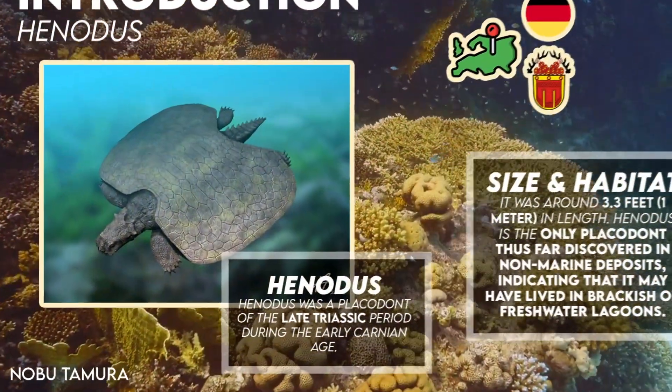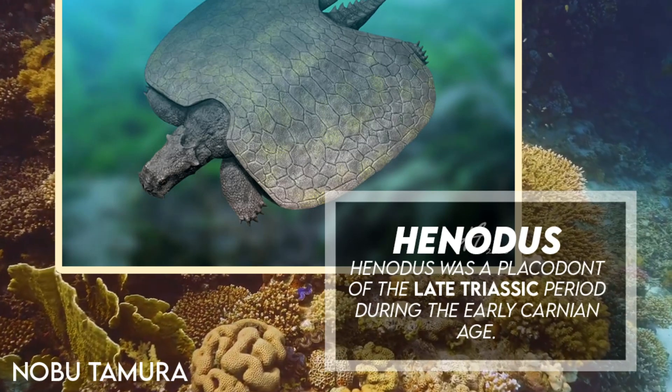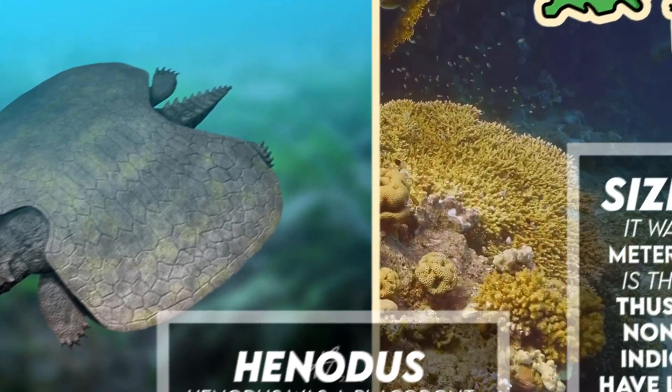Henodus was a placodont of the late Triassic period. During the early Carnian age, fossils of Henodus chelyops were found in Tübingen, Germany.